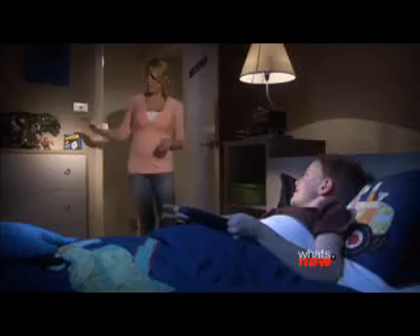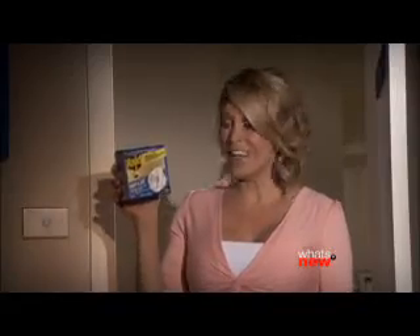Flies and mosquitoes are a problem, but are there areas you don't like using sprays? Try RAID Night and Day.